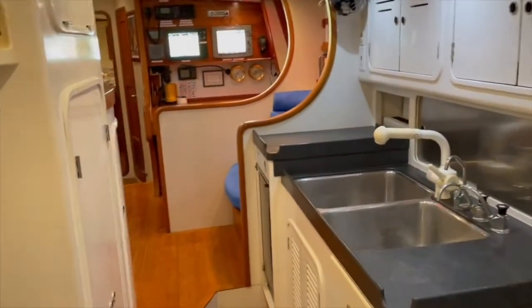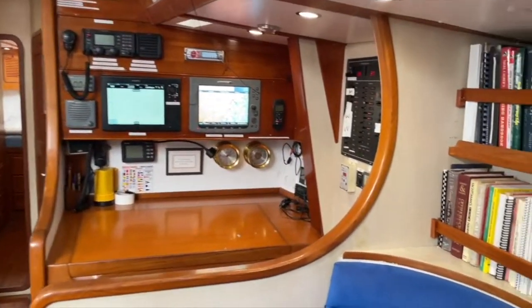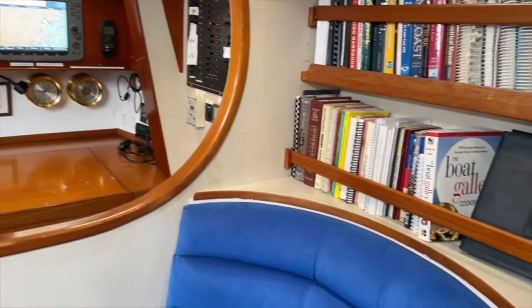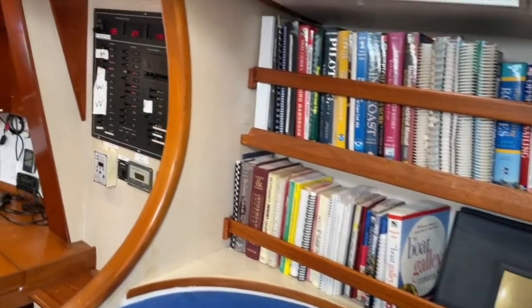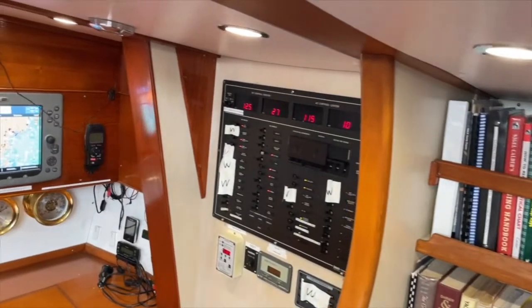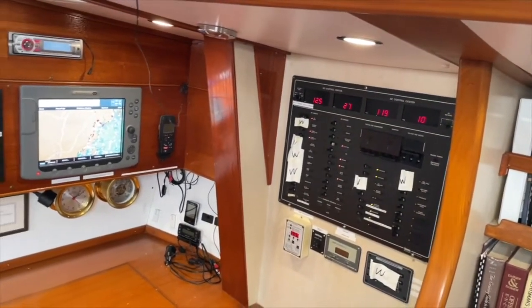A stand-up engine room, accessed from the galley or the owner's room, includes the generator, a workbench, and a generous supply of tools and spares. The salon has a large L-shaped settee, bar area with ice maker, nav desk, and a comfortable reading chair.